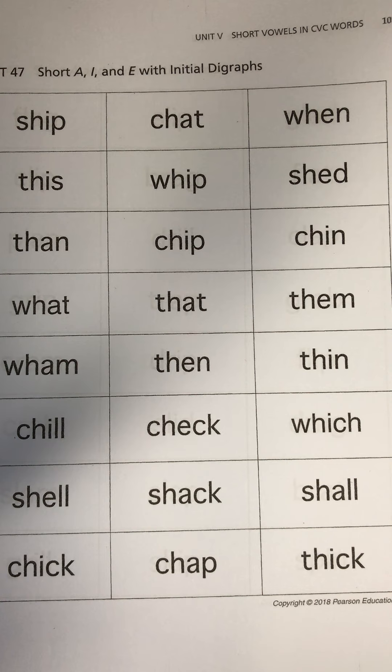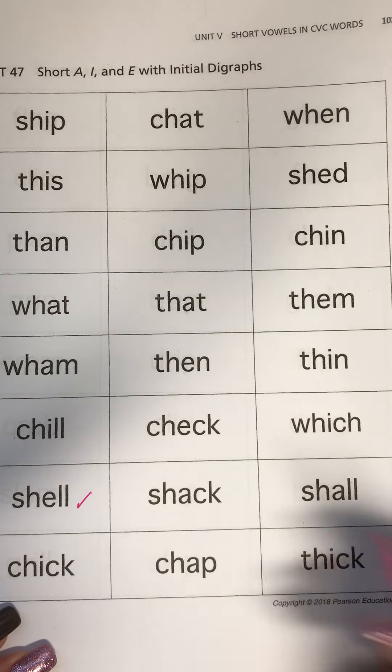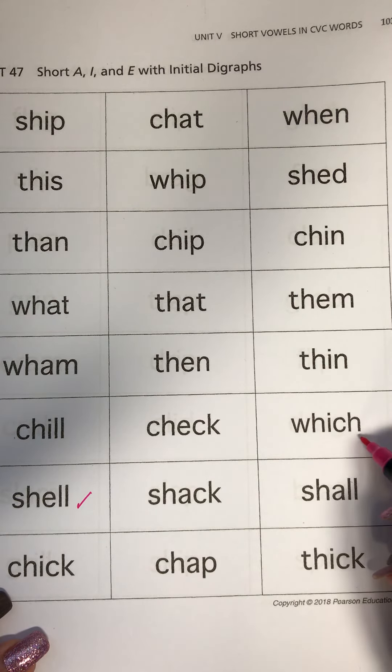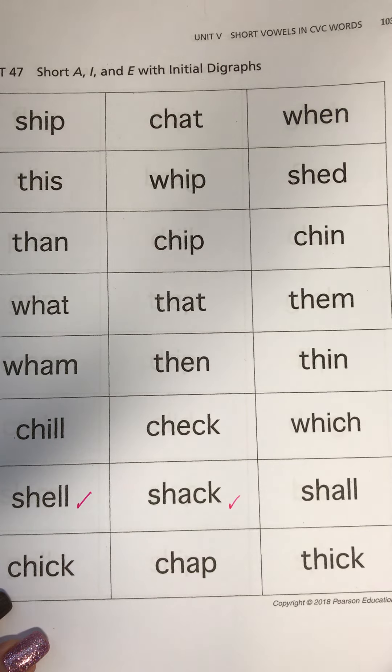So for me, today I think I'm going to take shell and I am going to take shack. Okay, I've chosen my two words.